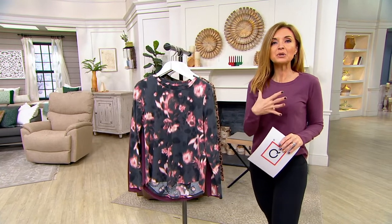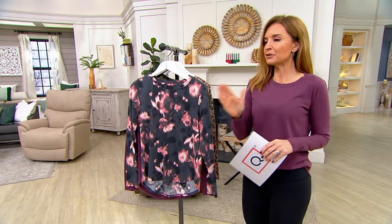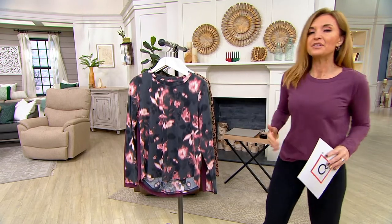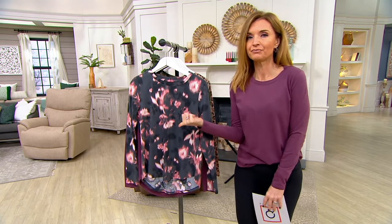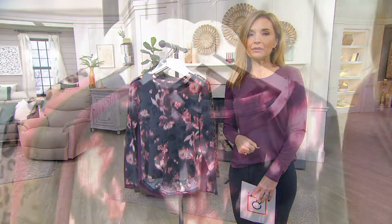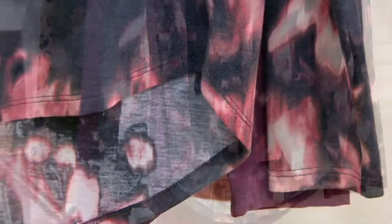Zuda is an apparel brand that we launched here at QVC to support the need for active wear that goes beyond your workout — because I don't know many people who like to have a separate wardrobe for their workouts and then real life. This is the top that I am wearing, and it, plus something else — another top — is $44.97. You get two of them from Zuda for $44.97. From having presented this brand frequently, $45 is a much more frequently seen price tag for one top like this.